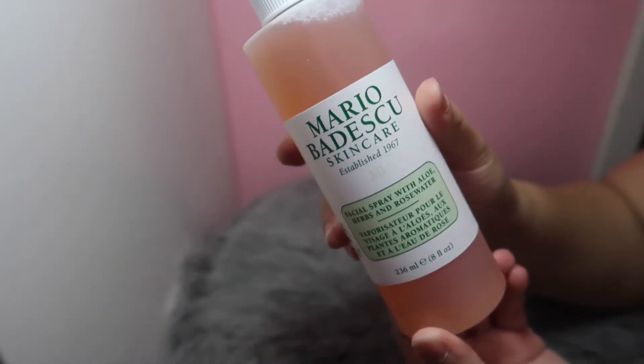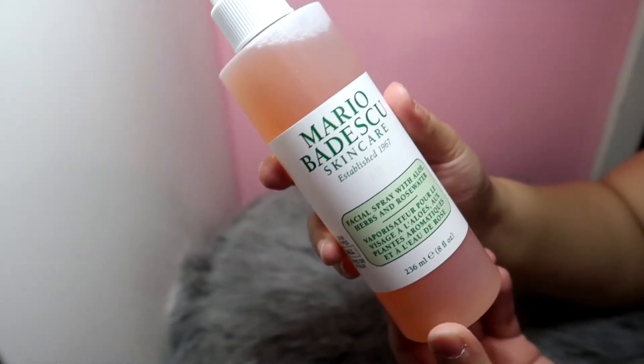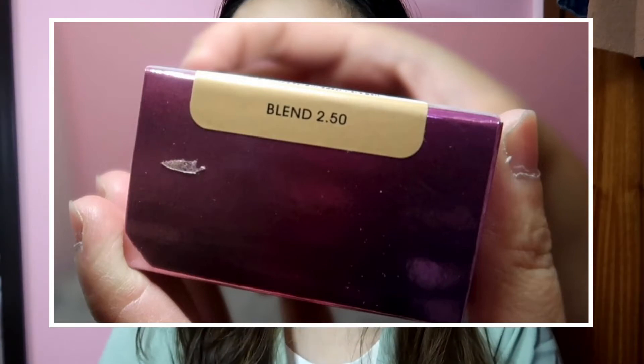So guys, this one — the second one is the biggest one that I bought, because some of the things that I bought or freebies are a bit smaller. So guys, this is the Mario Badescu facial spray with oleic herbs and rose water. Next one is the Beauty Blender.